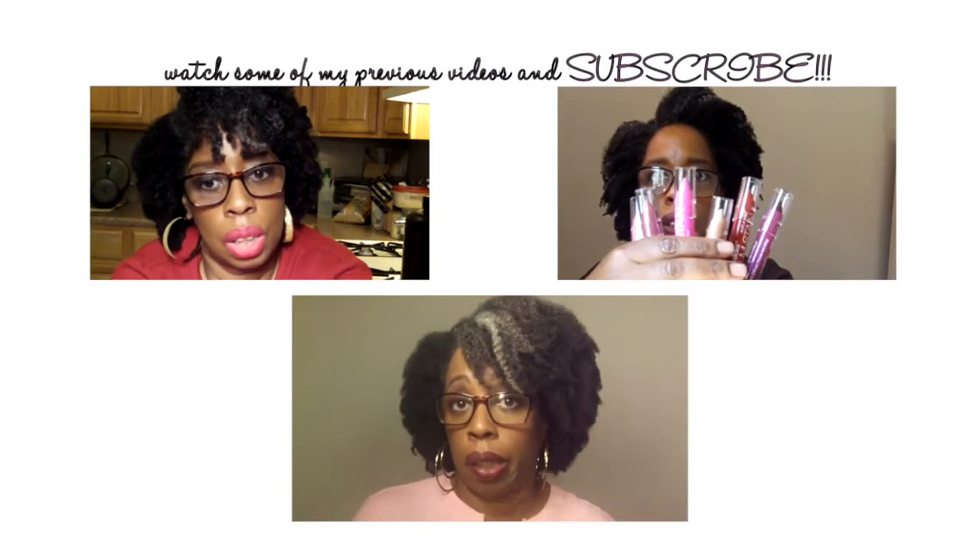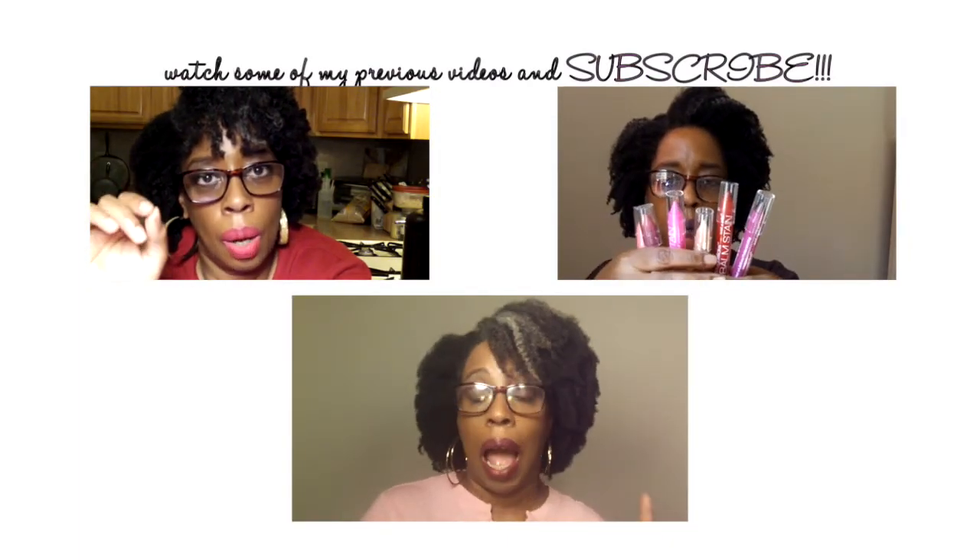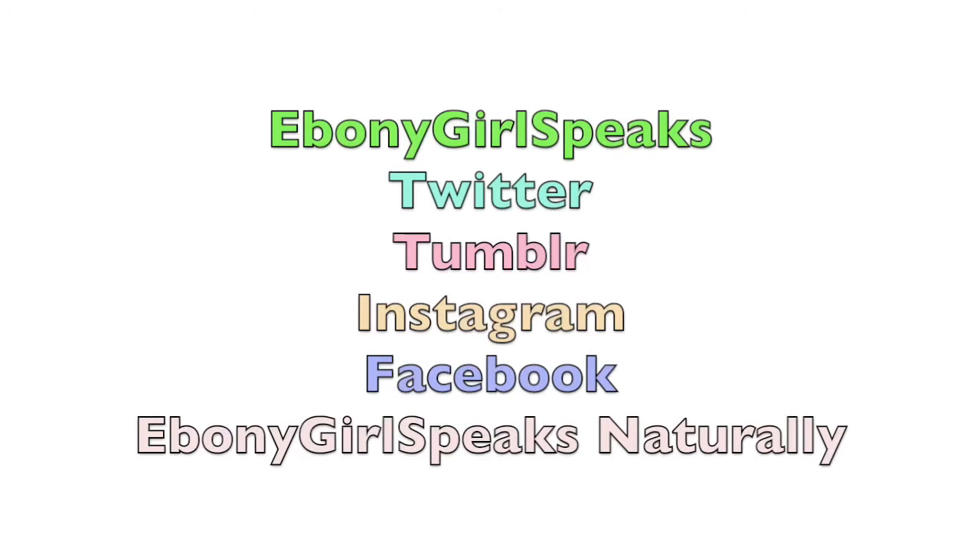I'm going to end this video now because I'm going to go make a turkey meatloaf for dinner — something really simple. Thank you so much for stopping by and watching this video. Hopefully I'll see you in the next one, and I greatly want you all to share and spread love. Thank you, subscribe to my channel and check out my last three videos if you missed them. I'm on Twitter, Tumblr, and Instagram as EbonyGirlSpeaks, and on Facebook as EbonyGirlSpeaks Naturally.